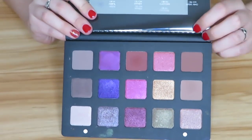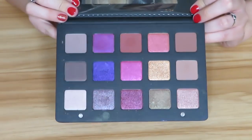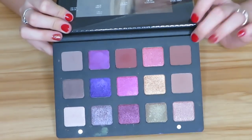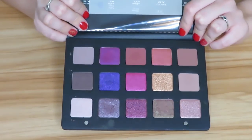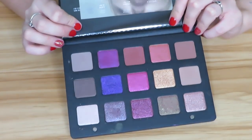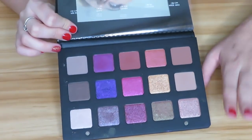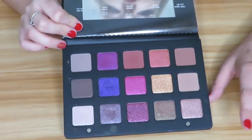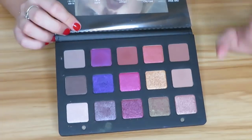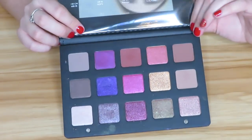We have the Natasha Denona Lila palette, which was the main focus in my most recent video. I've been really thinking on this palette lately and I do need to play with it a little more before I decide, but I'm almost leaning towards returning it. I know it's so beautiful and I was so excited about it, but it just doesn't really call to me. For the price, I want it to be something I reach for all the time. It's not a definite return — I will update you guys — but as of right now it is on the fence.